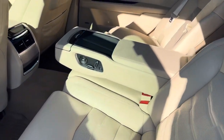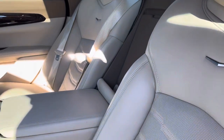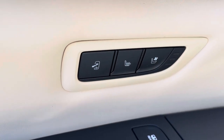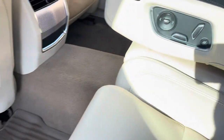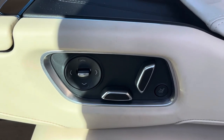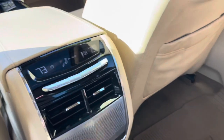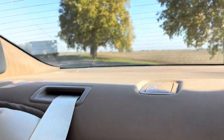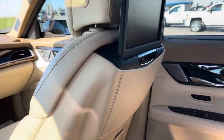There is your cashmere and maple sugar leather interior. It does have heated seats and cooled seats. It also has power rear seats with massaging back and bottom seat. It has rear seat climate control, rear seat ventilation. It also has a privacy blind in the rear and on both sides of the rear doors.